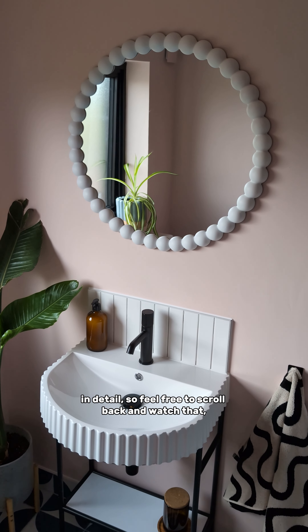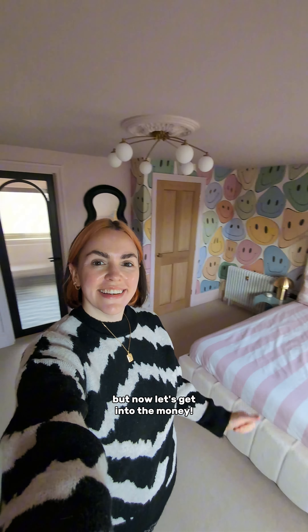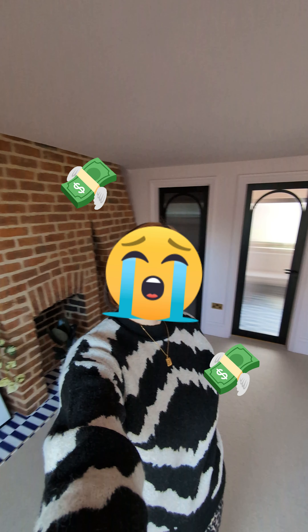We took our crumbling loft room from this to this to this, and now it's time to tell you exactly how much all this renovation work cost — and as you can imagine, it wasn't cheap. I've already spilled the full cost of our en suite bathroom in detail, so feel free to scroll back and watch that. But now let's get into the money, because transparency isn't about showing off — it's about sharing knowledge and the reality of how much this sort of work actually costs if you're planning your own project.